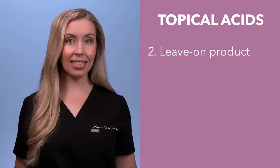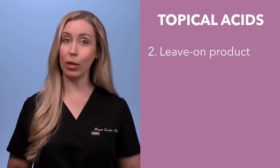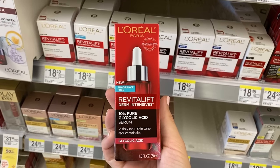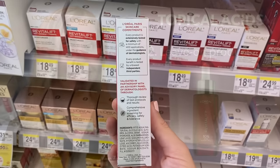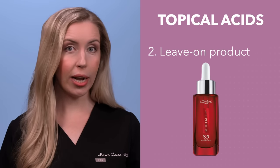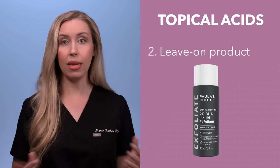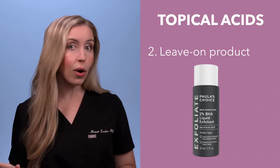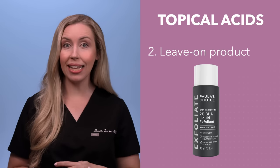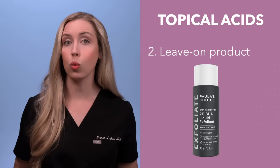For a leave-on product, let's talk about a serum. After you cleanse the skin, you can apply a brightening serum that has a topical acid in it, allow it to dry, then apply a moisturizer on top. My recommendation is L'Oreal 10% Pure Glycolic Acid Serum — it is fragrance-free and has aloe in it to be soothing. Make sure you follow it with a moisturizer so it does not dry the skin out. Another great option is Paula's Choice BHA Liquid Exfoliant — not a drugstore product, but a holy grail of mine, especially great if you are acne-prone.